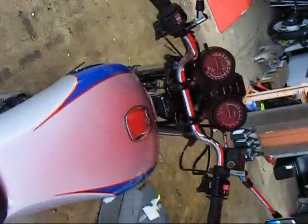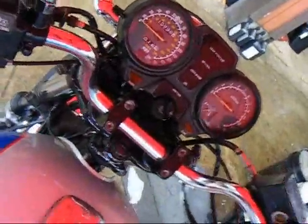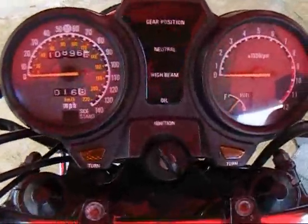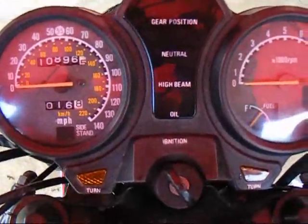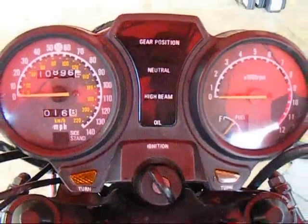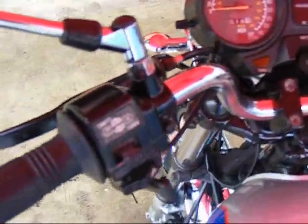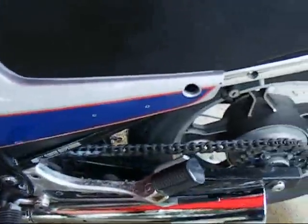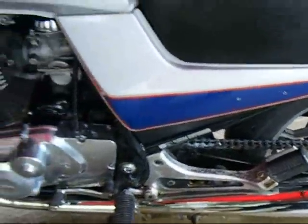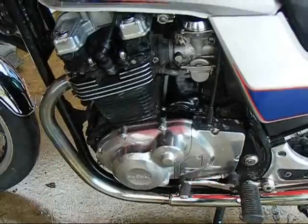We also made a change to the ratio of the countersprocket — it was written up in Cycle World. There you can see the mileage; a good shot of the instruments. We lowered the countersprocket size from 16 to 15. The engine does have a balancer on it, so it's very smooth. You'll see how quiet it is running in a minute here.